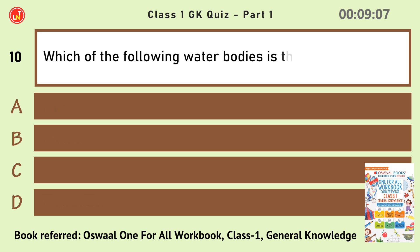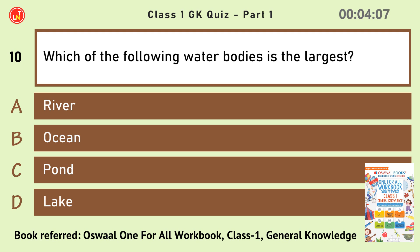Which of the following water bodies is the largest? 216 Ocean.